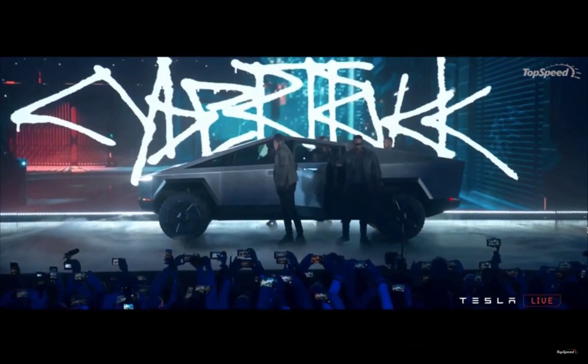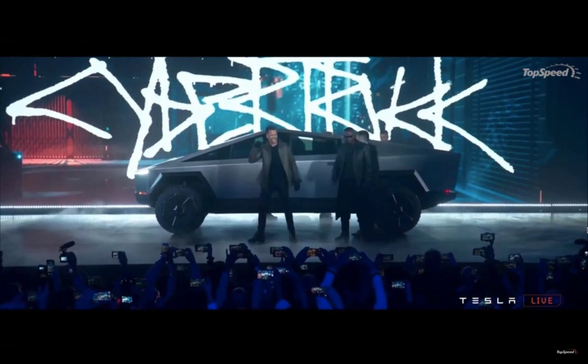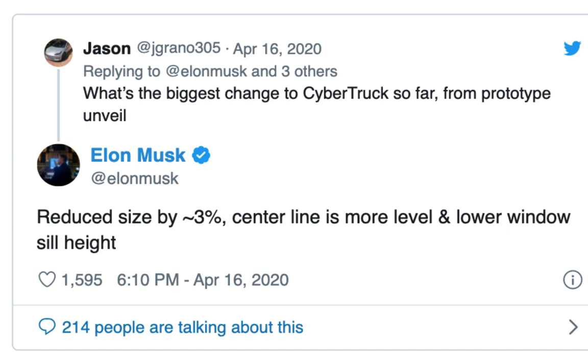Basically, what Elon Musk said was in reply to a tweet by a guy named Jason. Jason asked what's the biggest change to the Cybertruck so far from the prototype unveil. Elon Musk replied: reduce size by three percent, centerline is more level and lower, window seal higher. It's hard to visualize.